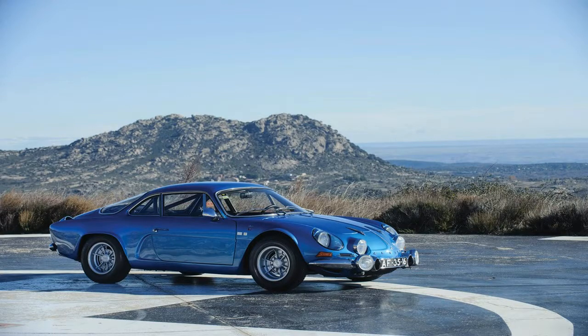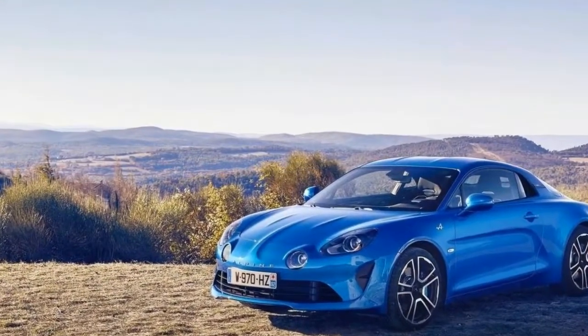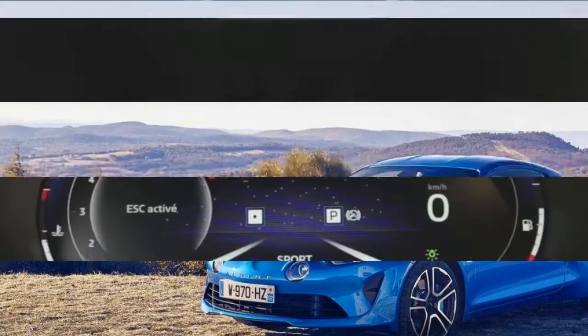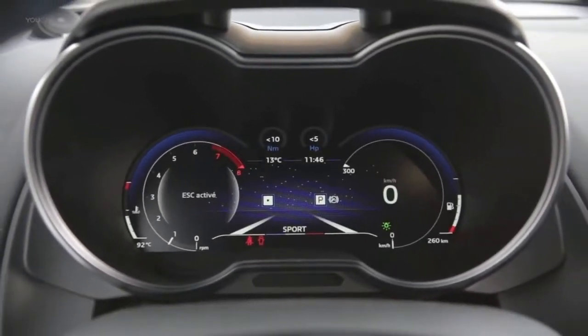To make the most of this output, Alpine keeps weight low by extensively using aluminum for the A110's body panels and chassis. The result is a coupe tipping the scales at just 2,381 pounds.